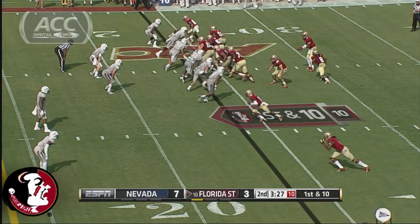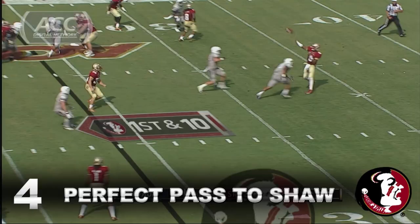Play action for Winston. He lobs it, looking to the end zone. Catches — it is a touchdown. Kenny Shaw does a great job of getting behind his man.